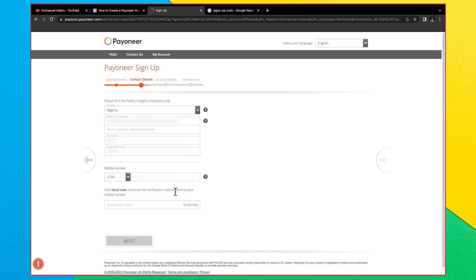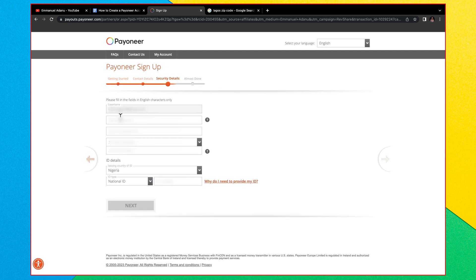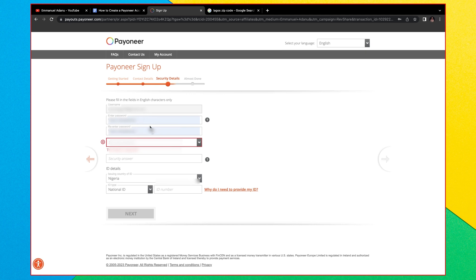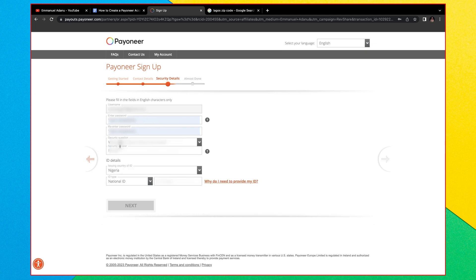Enter your phone number. You need to confirm your phone number with a verification code, so make sure you're entering the correct one. Click 'Send Code' and enter the verification code when it arrives, then click Next. On the following screen, your username will default to your email address. Set a password, re-enter it, and pick a security question with its answer.